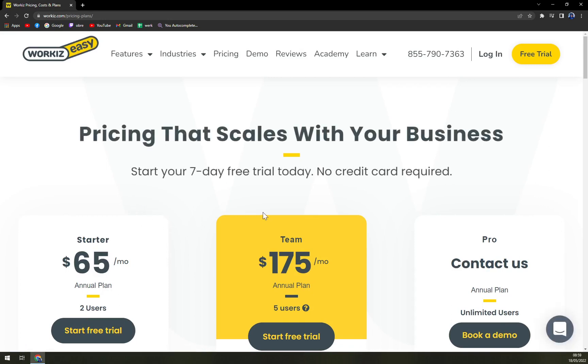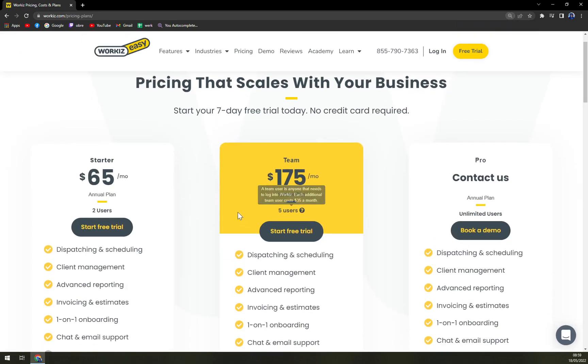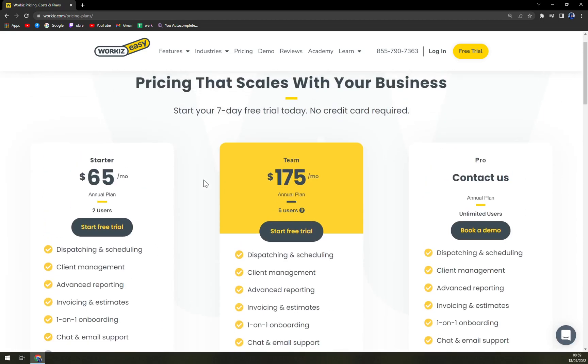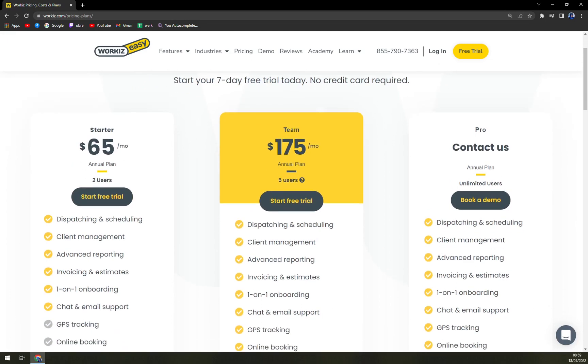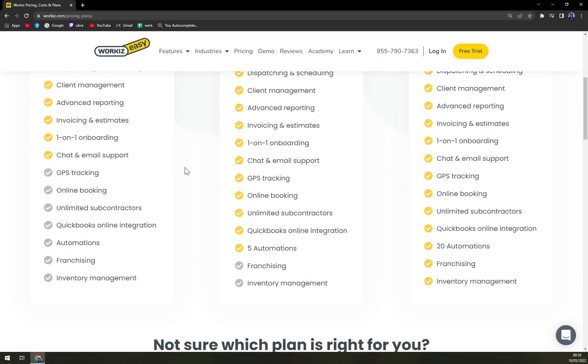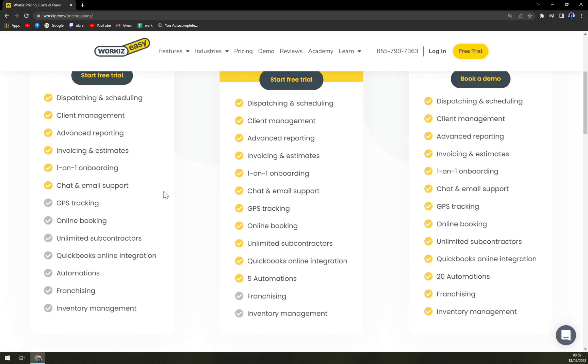I believe pricing is a turning point for many people, but this is not the case with Workis. You have a starter option which is $65 a month for two users annually. You have dispatching and scheduling, client management, advanced reporting, invoicing and estimates, one-on-one onboarding, and chat and email support. Then what you're looking at next includes GPS, online booking, unlimited subcontractors, QuickBooks online integrations and automations.